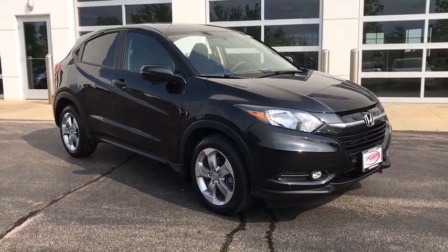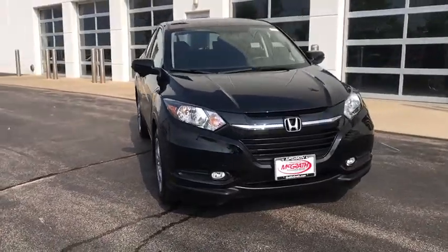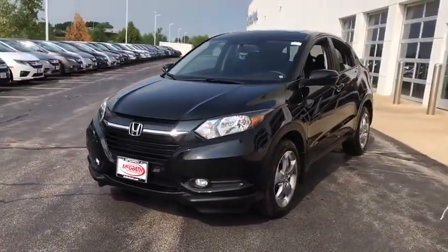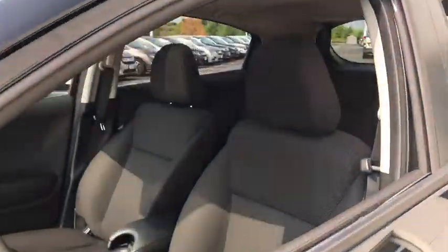We are pleased to show you the 2017 Honda HR-V. The HR-V has a good-looking exterior with a clean design. It comes with a well-tuned suspension and a handsome and flexible interior with tons of options to choose from.